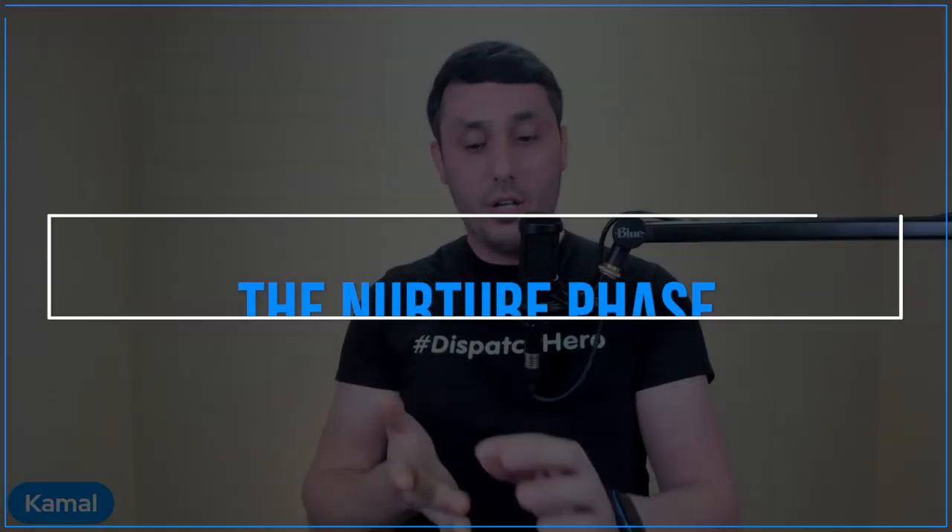We'll talk about three important phases today. First is the capture phase. Second is the nurture phase. Third is the close. This is how I get clients — we get clients every single day.